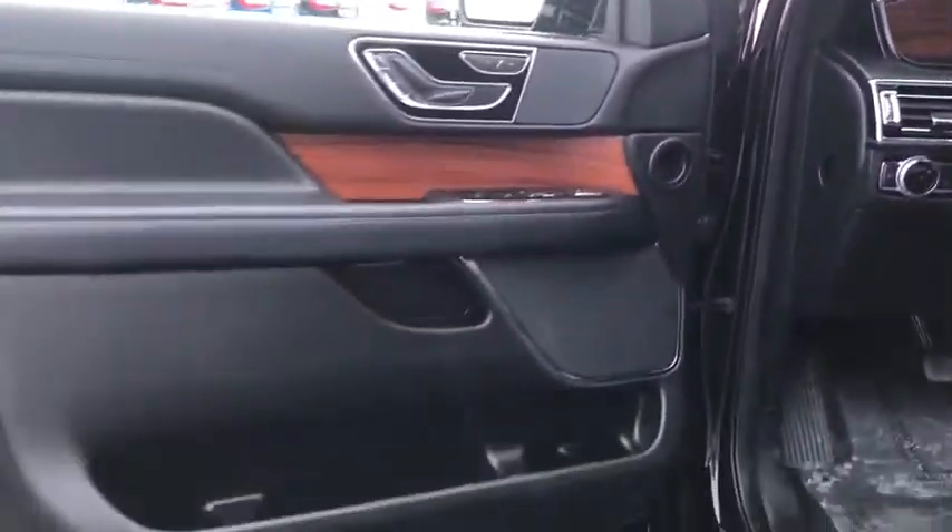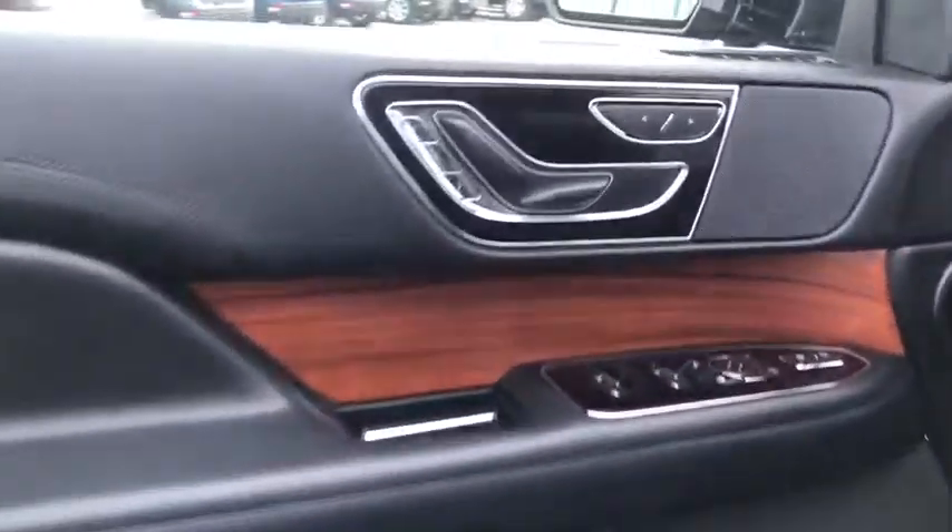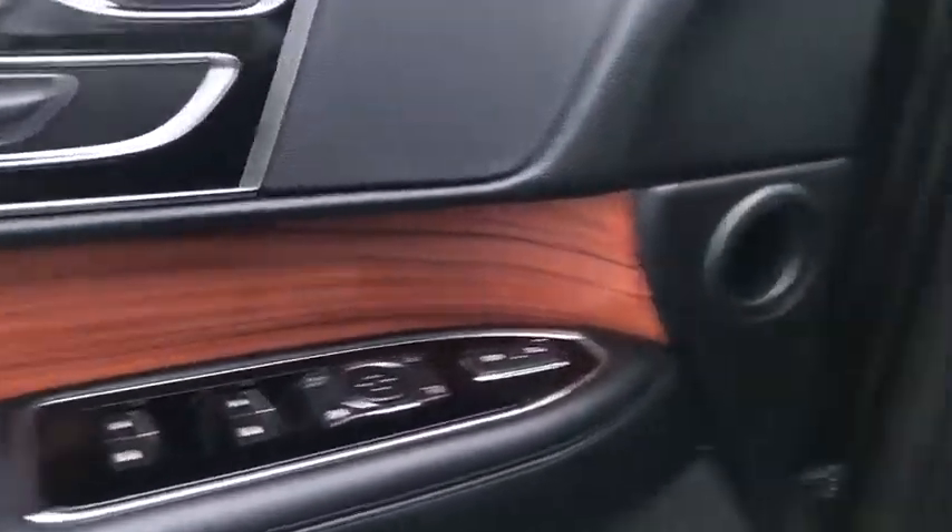This luxury SUV is powerfully persuasive. This vehicle has less than 35,000 miles.